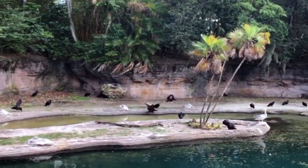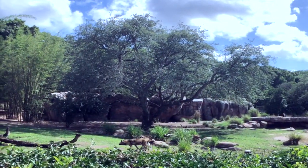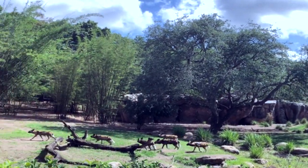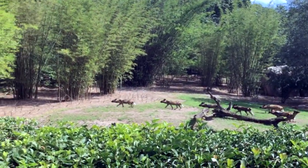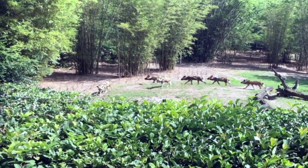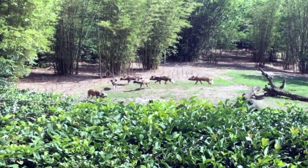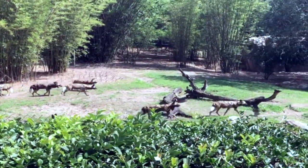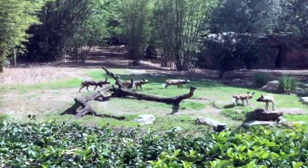They're one of the most successful predators in Africa, usually with about a 70 to 90% success rate on the hunt. They hunt in very large packs and are very good at communicating with each other. They can run 39 miles per hour for about 3 miles without getting tired — a lot of endurance. They're one of my favorites because they're one of the most dangerous predators, but the noise they make is like a squeaky toy.